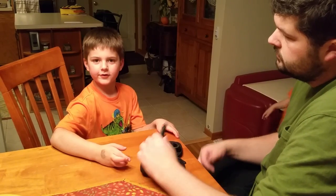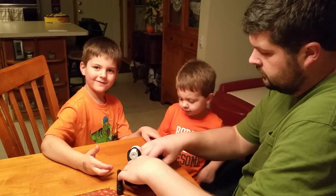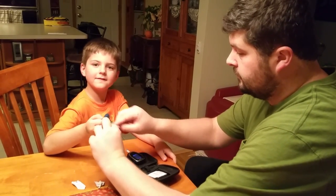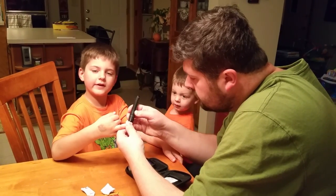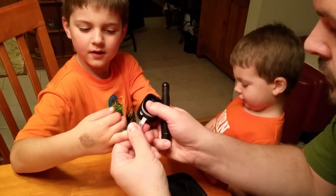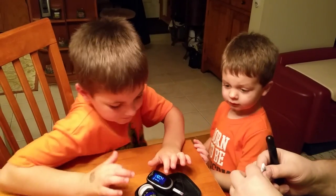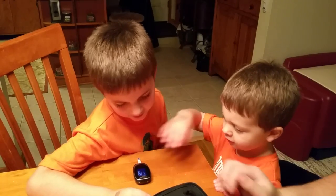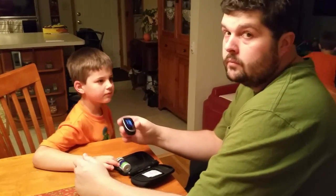Now we test my blood sugar — this is how we do it. First we take a finger and wipe it off. Then we poke the finger that we wiped off. Then we get it in the strip, and the strip tells the meter how much sugar is in the blood. 119. How's that? That's a good number. 119.